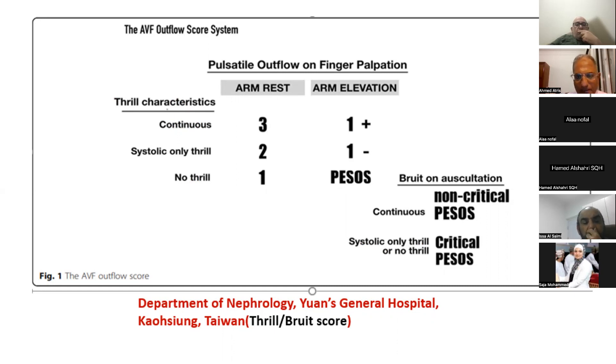The VISUS or thrill-bruit score: if the patient has a continuous thrill, it scores three points; if arm elevation test is positive, it scores one point. A high score means no significant stenosis. A low score means the access is compromised. If the thrill and arm elevation test are negative, we shift to bruit assessment. If there is no critical bruit and the bruit is continuous, it is normal. If there is critical bruit only, the patient has more than 70% stenosis and needs rapid referral.